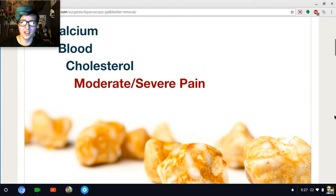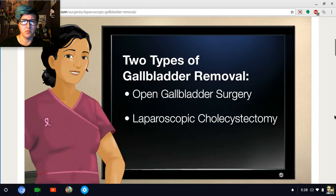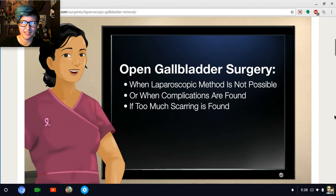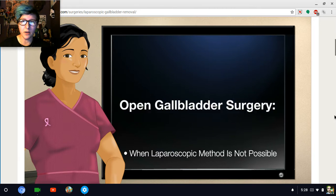They can have moderate to severe pain, along with nausea and/or vomiting. That's not good. When this happens, it is called a gallbladder attack — instead of a heart attack, it's a gallbladder attack. There are two types: open gallbladder surgery and laparoscopic cholecystectomy. Open gallbladder surgery involves one large incision and removal of the gallbladder. It is performed when the laparoscopic method is not possible, or when complications or too much scarring from previous surgeries are found, or when the patient's blood won't clot well. This type of surgery causes more pain and longer recuperation time. Then why would you do it?